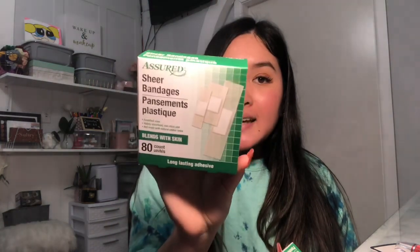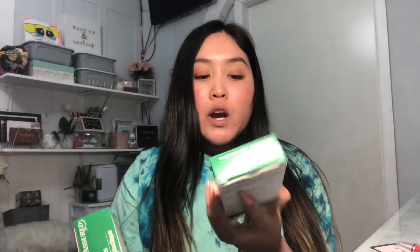Of course, you guys need band-aids. I bought this one — you get 80 sheer band-aids in here — and then I also got these waterproof ones, which come with 25. I always have a cut on my fingers so I figured I can keep one pack in my car and one in my room.